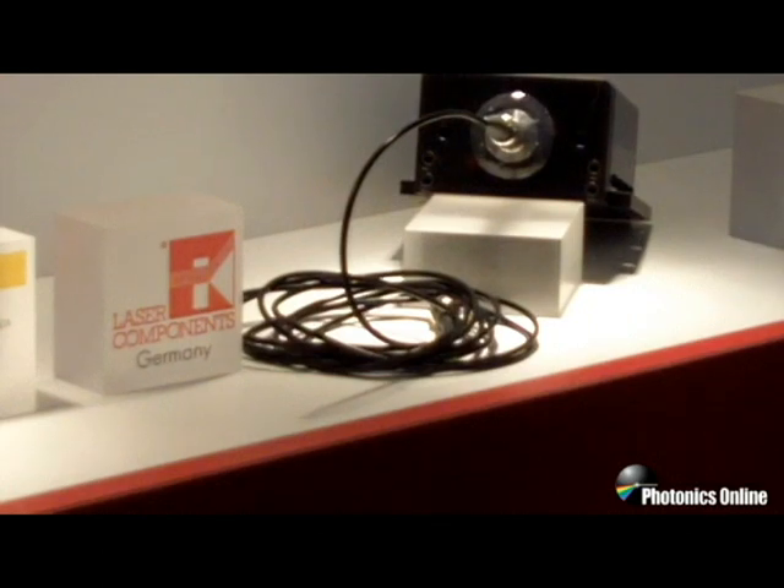I hope this caught your interest. If you're working with fluorescence detection, confocal microscopy, particle sizing, LiDAR, astronomy, quantum cryptography, or something else entirely, please visit our website at www.lasercomponents.com and get in touch with us.